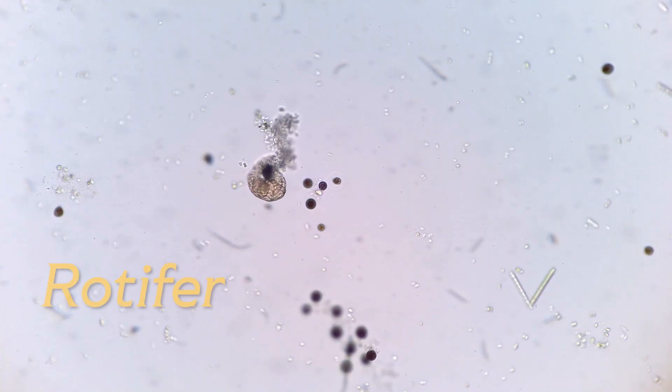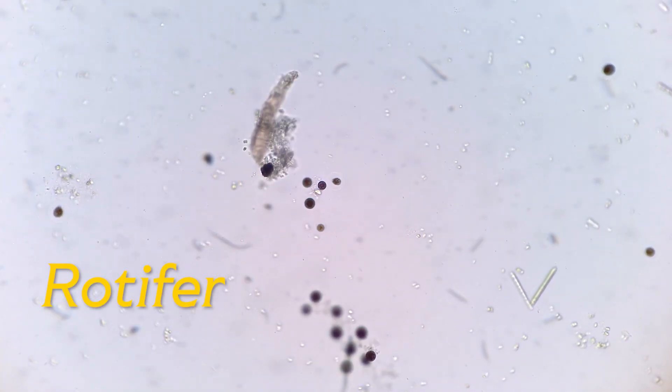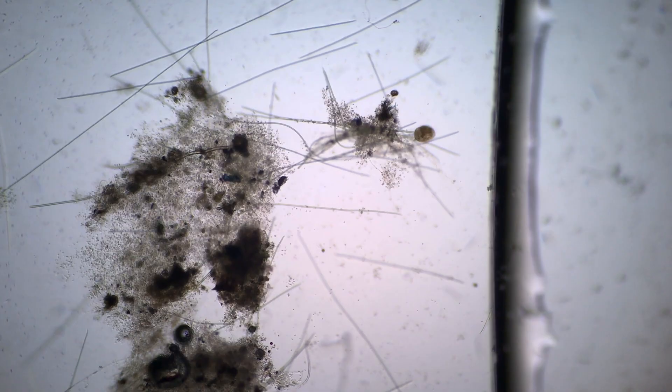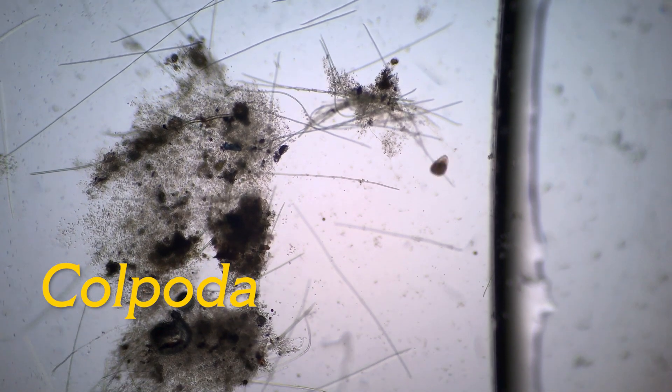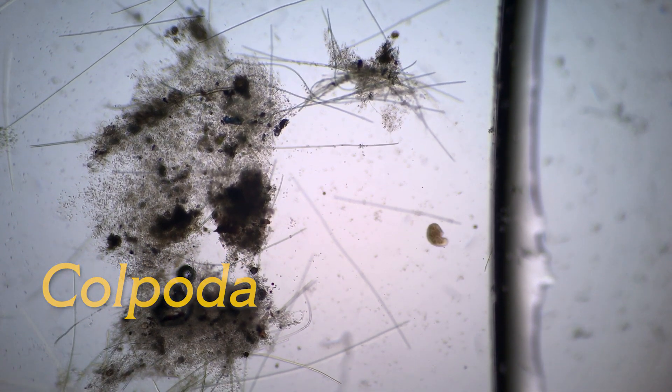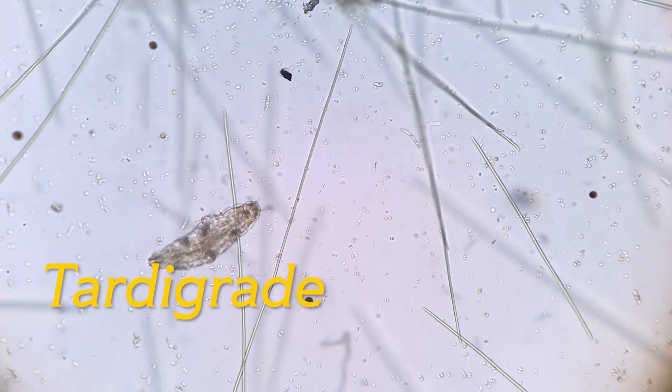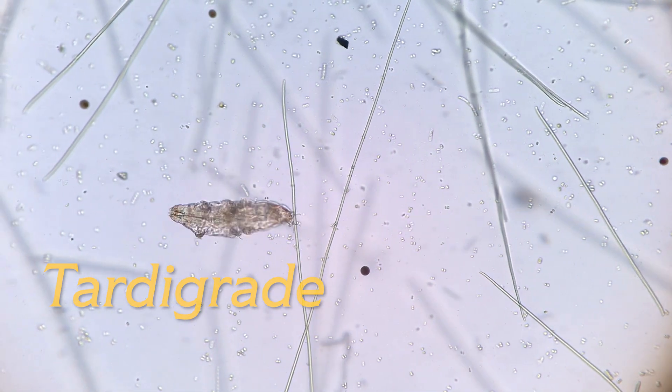The colder weather changed the population and the diversity of the cup tremendously. Soon, temperatures will drop even more, but I am not worried. Some protozoans we observed today have existed for more than 500 million years. I am sure there will be something to mention in the upcoming October report.